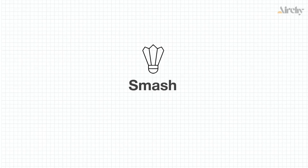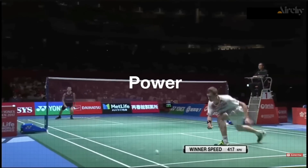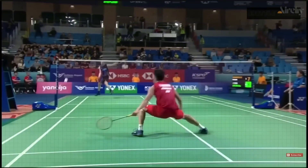The smash is the most powerful shot in badminton. It's a shot hit with speed, power, and accuracy, sending the shuttlecock flying at high speeds toward the opponent's court, aiming to end the rally.